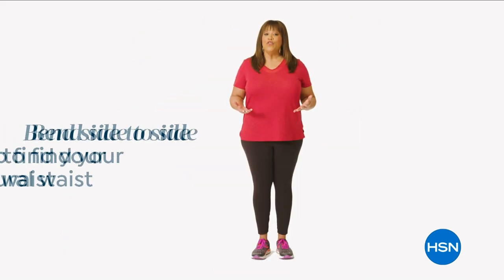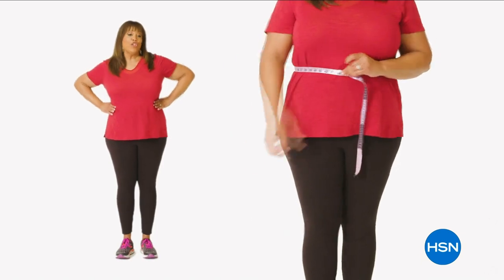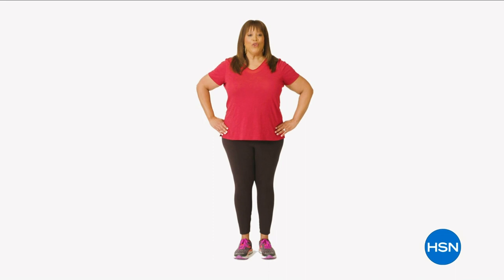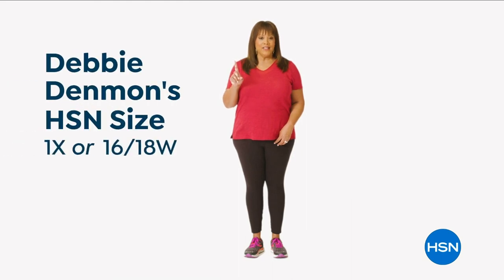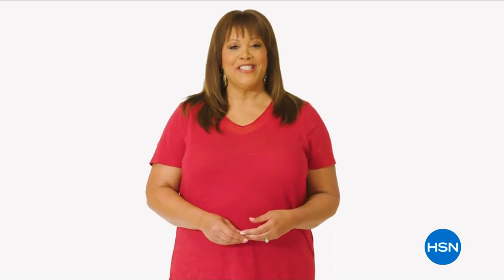Next is your waist. To find your natural waist, bend side to side. Where your body naturally creases is where you want to measure. Last are your hips. You'll want to measure around the fullest part of your bottom and around the hip. I'm a 1X or a 16 to 18W depending on the fit. And now you can find your perfect fit at HSN.